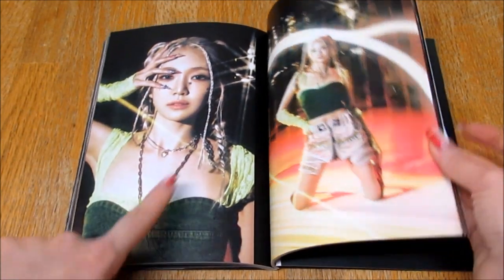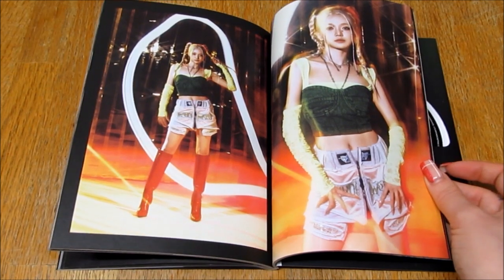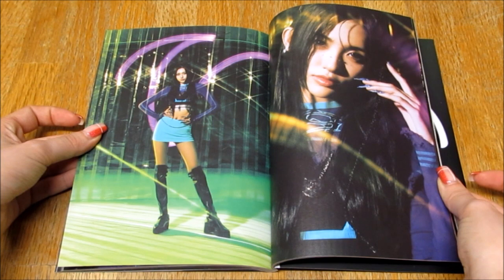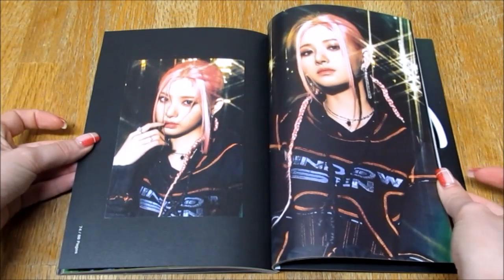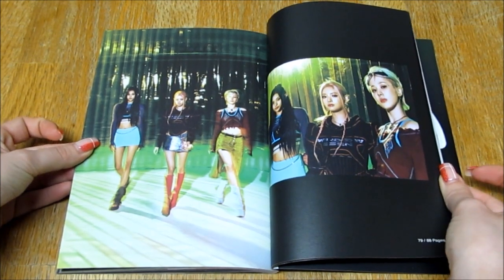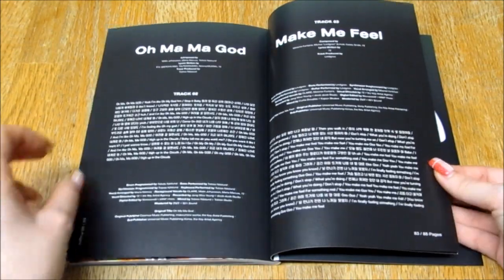I actually picked this album up in person from a k-pop shop in Manchester. This is one of my favourite photos in the whole book. They had the black and the white version and I was looking at both of them, deciding which one I wanted because I didn't want to ruin the concepts. And I just did eeny, meeny, miny, mum. I feel like this was a good choice. This is very beautiful. Queens, I see all of you. You definitely picked the right title track. I love you all so much. I really love this album, it's so good.